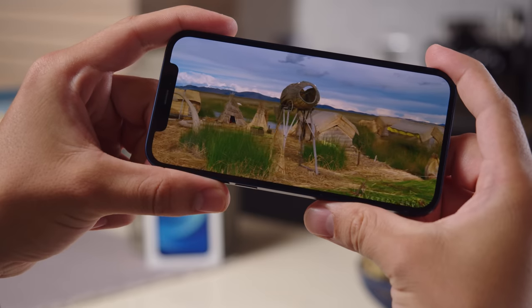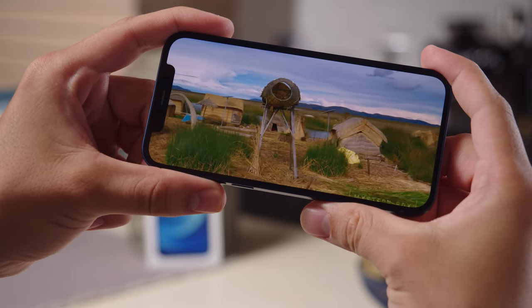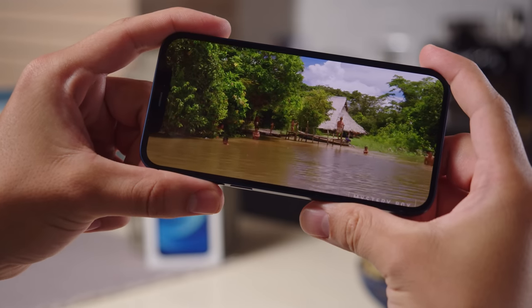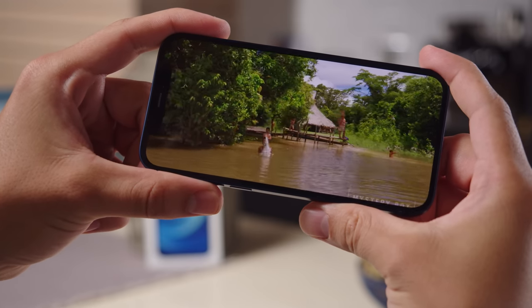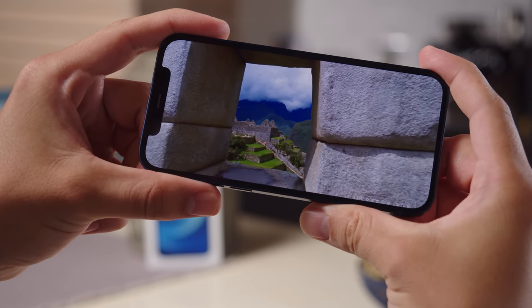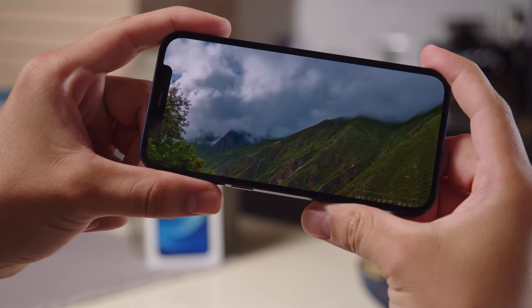This screen is pretty awesome. Blacks are deep, and color accuracy is excellent. There's also True Tone white balance adjustment based on the ambient lighting. We measured a respectable 640 nits of maximum brightness, and we had no problem using the iPhone 12 outdoors in the sun.